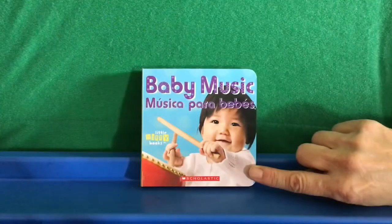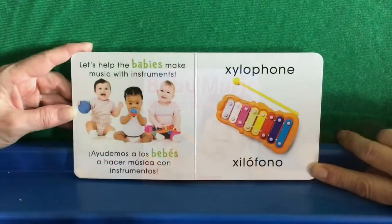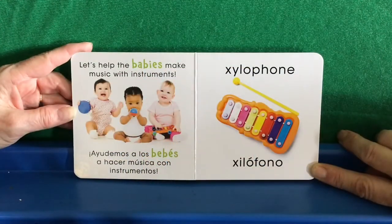Baby Music. Música para bebés. A little bitty book by Scholastic. Let's help the babies make music with instruments. Ayudemos a los bebés a hacer música con instrumentos.